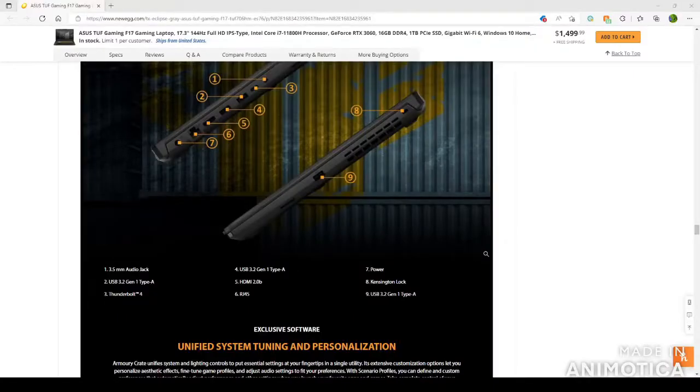Alright guys, going back to those features, a better representation of the product right here in front of you. We've got the 3.5mm headphone jack right there. We've got two USB 3.2 generation 1 Type-A USB ports right here. We've got our HDMI 2.0, Ethernet, power. We've got one USB right here, the Kensington lock right here, and one Thunderbolt port for monitors.